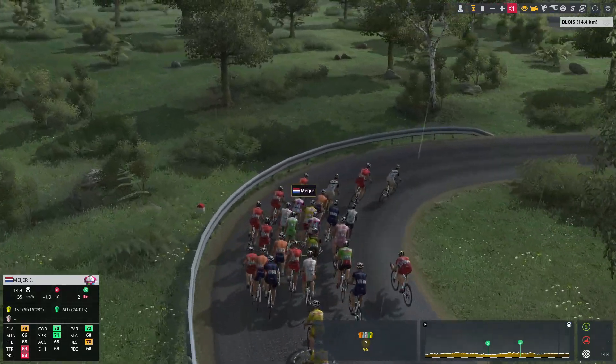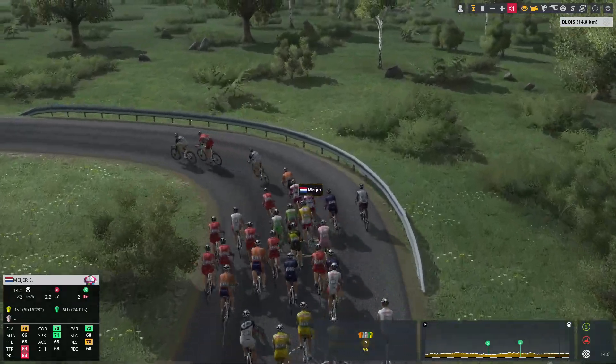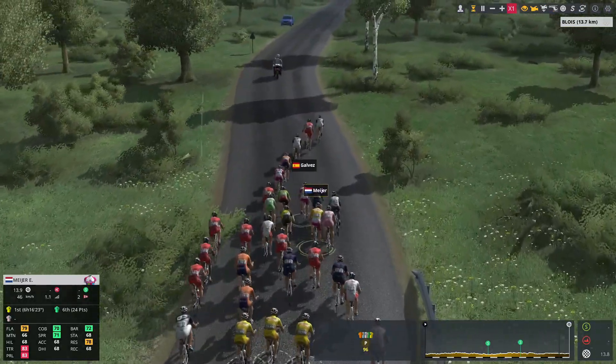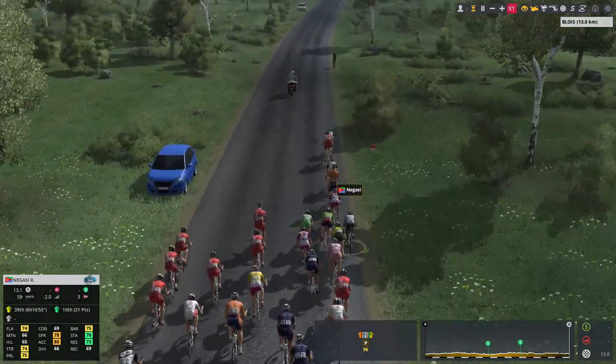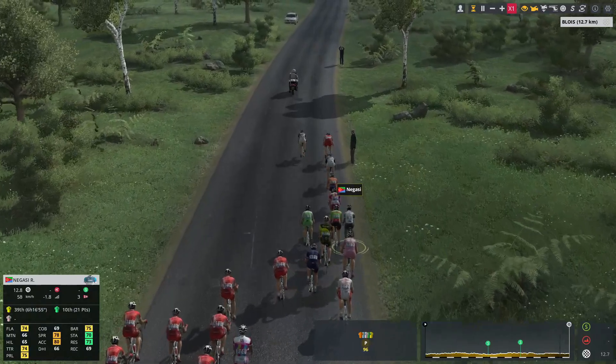As usual we see lots of those red jerseys — that is the Castelli team. They like to do these long lead-outs with 7 or 8 riders. A mixed bag of results with this method, but it looked spectacular when it worked in the Giro d'Italia.